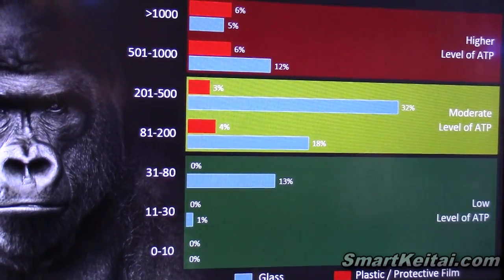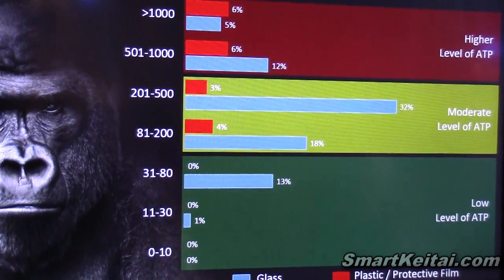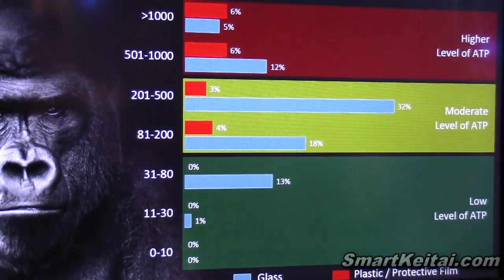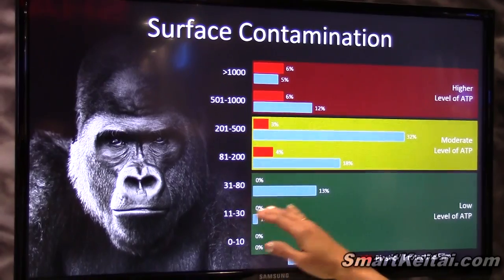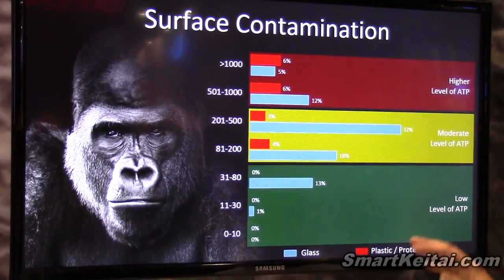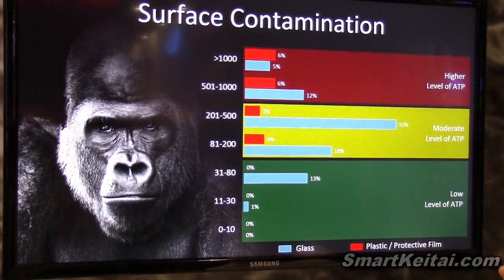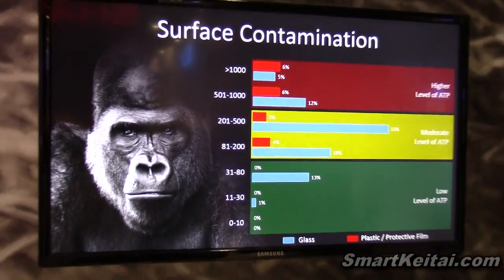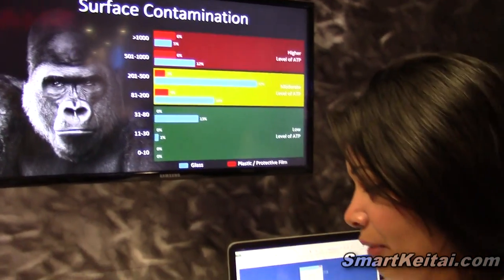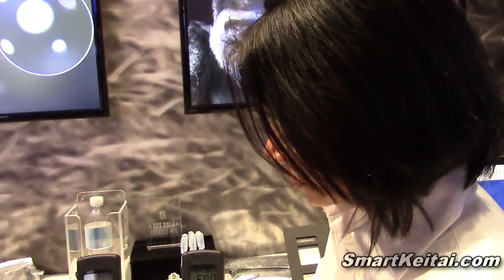Just to give you a reference point — these ATP meters are used to measure surface hygiene levels in a wide variety of industries: hospitals, food packaging, food processing industries, and there their reference point is about 30. Most people who have come and volunteered their phones this morning, this afternoon, and through the show have been far exceeding that number. This is our way of showing that there is an opportunity for picking up a range of contaminants on your phone by sheer touch.